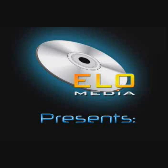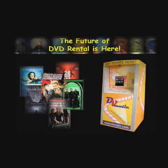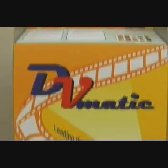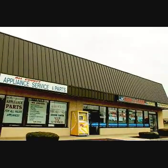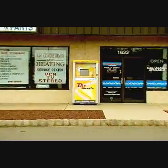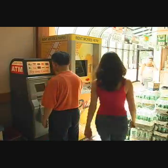ELO Media proudly presents DVMATIC, a revolutionary new way for you to differentiate your business and generate revenue using a fully automated DVD rental kiosk. DVMATIC enables customers to rent and purchase their favorite movies and video games with the ease and convenience of using an ATM.